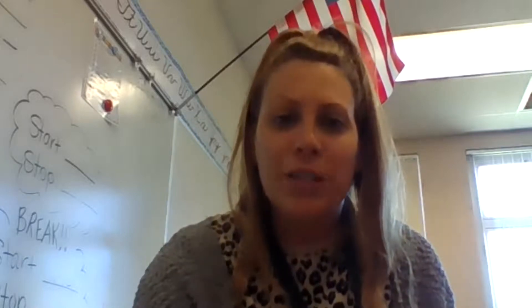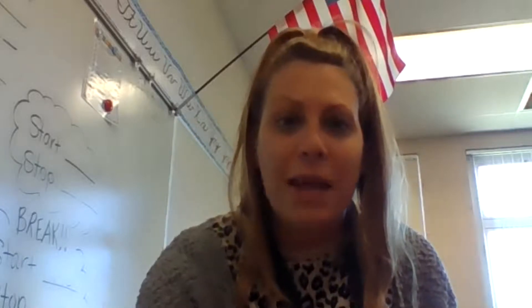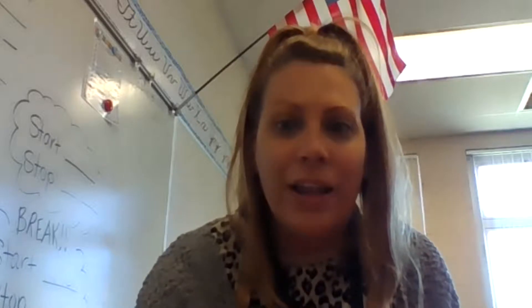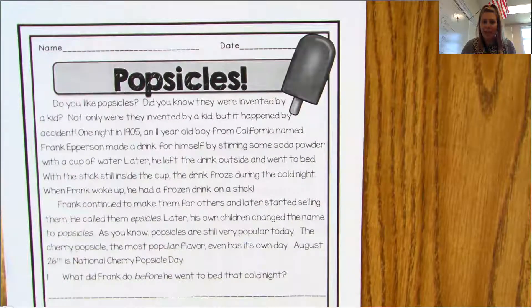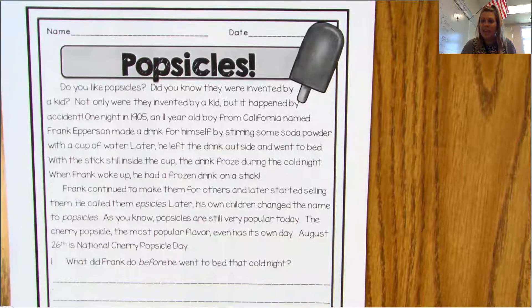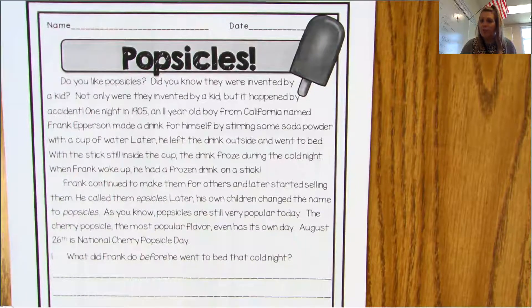I'm going to go ahead and share my screen with you, but there should have been some things that you printed out. The first thing that you're going to do today in reading is you're going to just read a little bit about Popsicles. That's going to be our theme today — we're going to learn and do a bunch of Popsicle activities. So you're going to read a little bit about the history of a Popsicle.